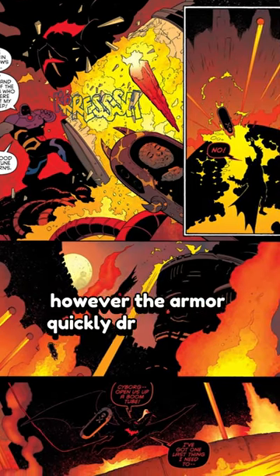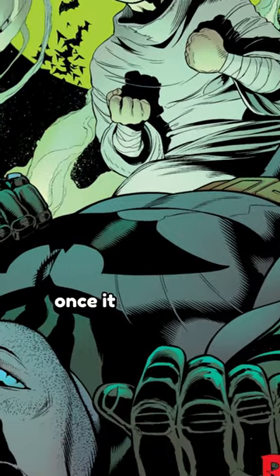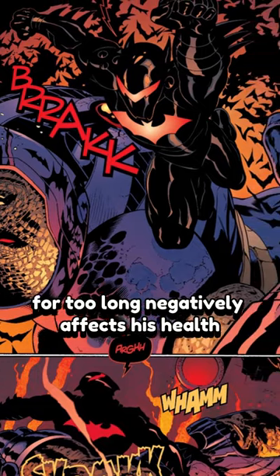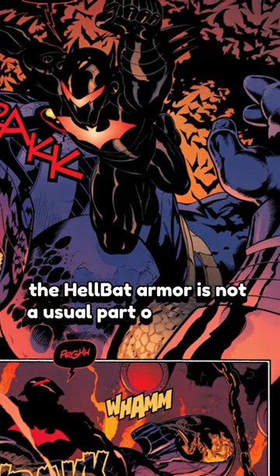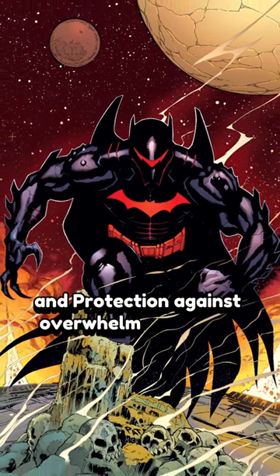However, the armor quickly drains power and puts a strain on Batman's body. Extended use can leave him defenseless once it runs out of energy, and wearing it for too long negatively affects his health. The Hellbat Armor is not a usual part of Batman's gear but is reserved for critical situations where he needs extra power and protection against overwhelming threats.